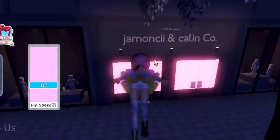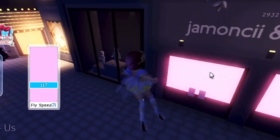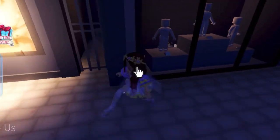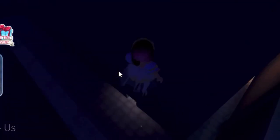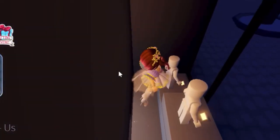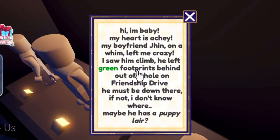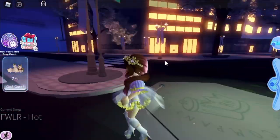The next puppy is in a shopping street, down by the malls. The puppy is next to the Jumanji and Kalenko shop, in the display window to the left. To get in, you could glitch in, or you can go in through the back — there's a little bone opening so you can fly in through there.